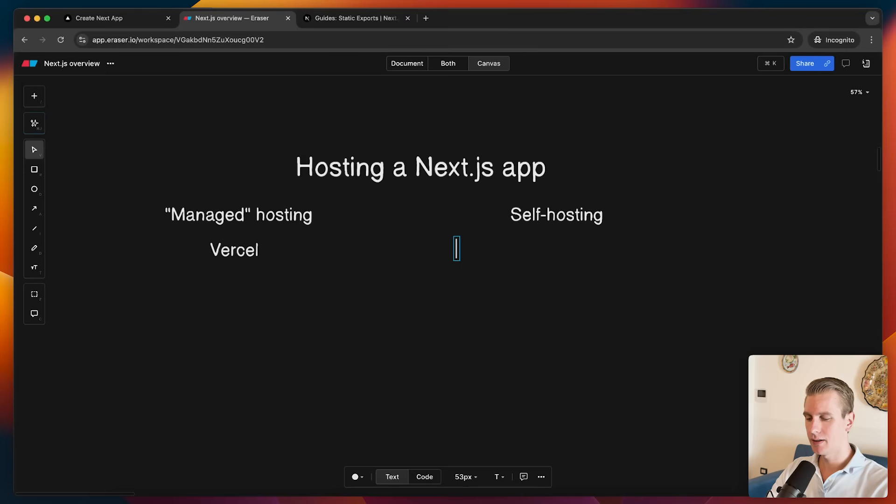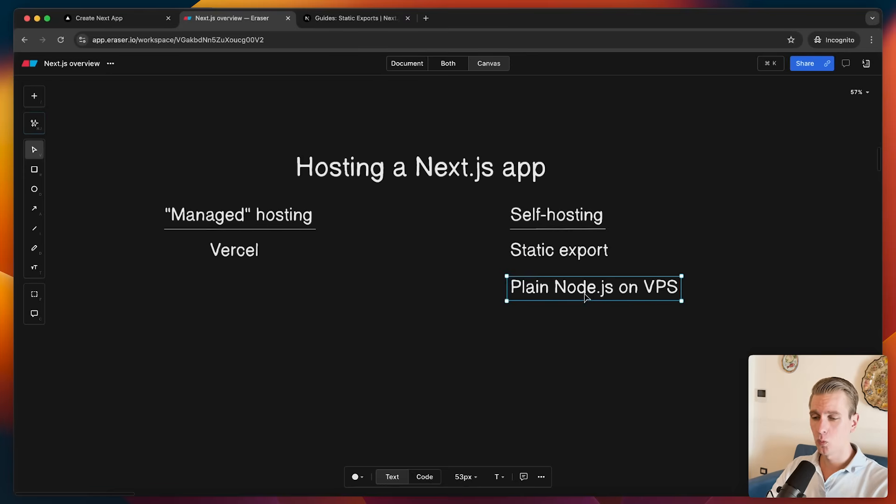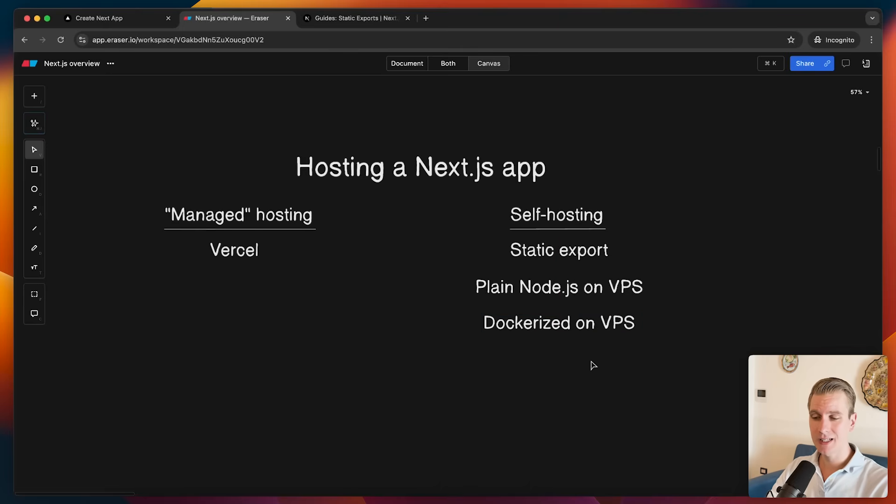The self-hosting options are: a static export, hosting Next.js as a Node.js application on a VPS, dockerizing a Next.js application and hosting that on a VPS, and these days we can also use Coolify or Docploy — two separate options to deploy and host on a VPS as well. I'm using a VPS as an example, but it can also be a dedicated server. Typically though, you only need a virtualized part of a server, which is more efficient and more common.